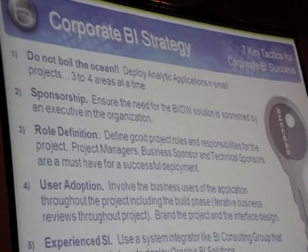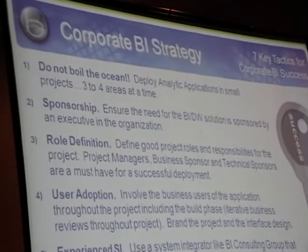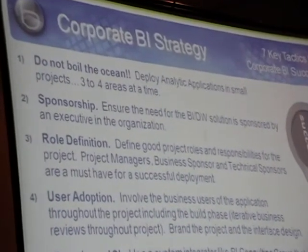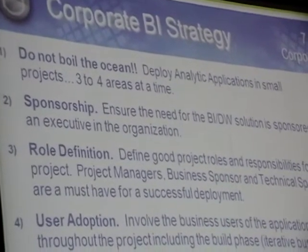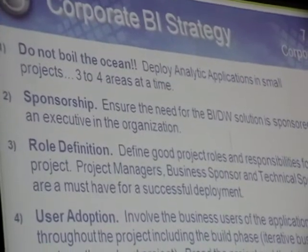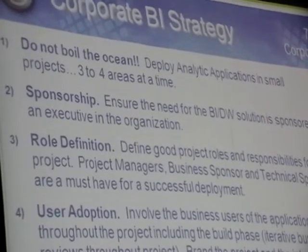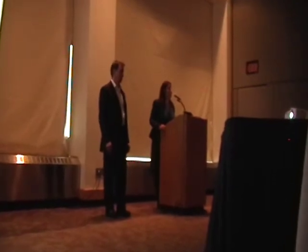The first thing we see and recommend: do not boil the ocean. Think about your roadmap and your strategy. Think about your business needs. We all want to get to that point of cross-operational insight, and we can get there. But we don't want to deploy everything at once — it's too much to coordinate, too many resources. So let's create a good roadmap and put a strategy together.